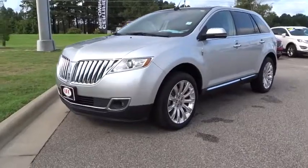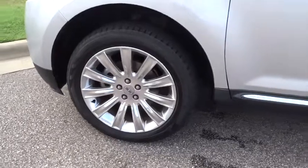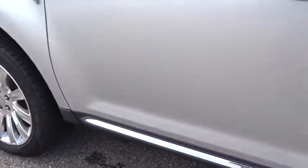Leather-wrapped steering wheel, Bluetooth, power steering, adjustable steering wheel, cruise control, auto dimming rear view mirror, keyless start, four-wheel disc brakes, aluminum wheels, floor mats.